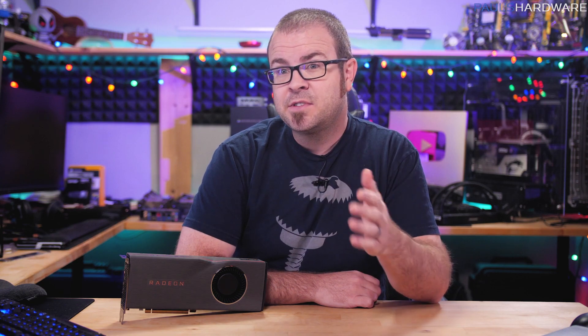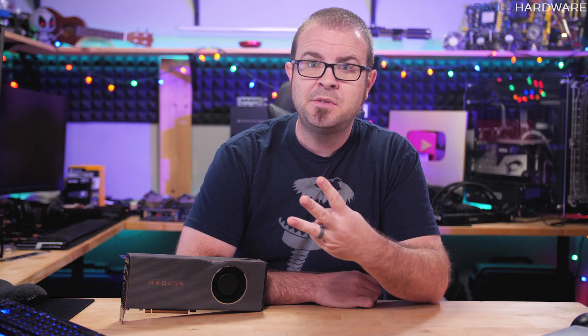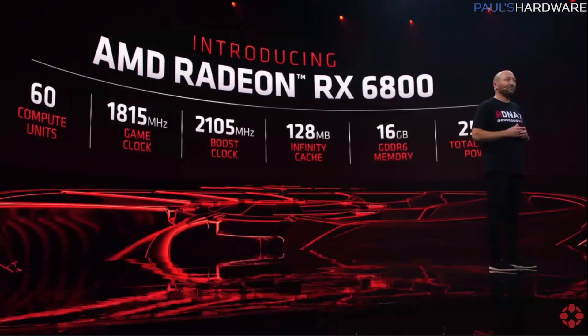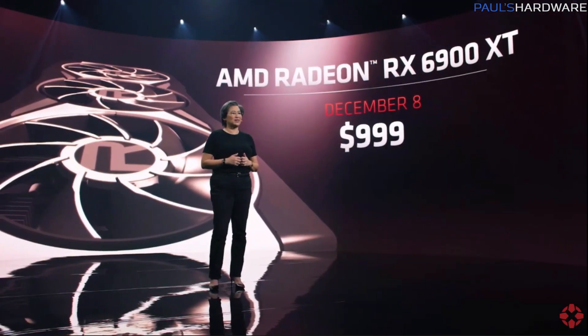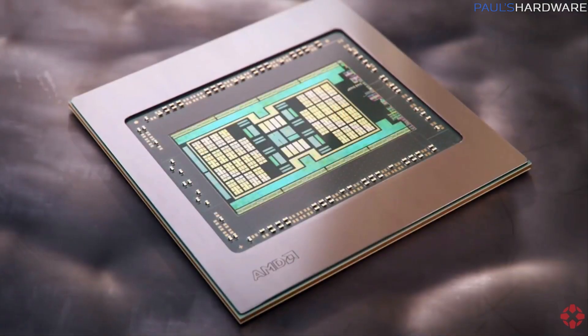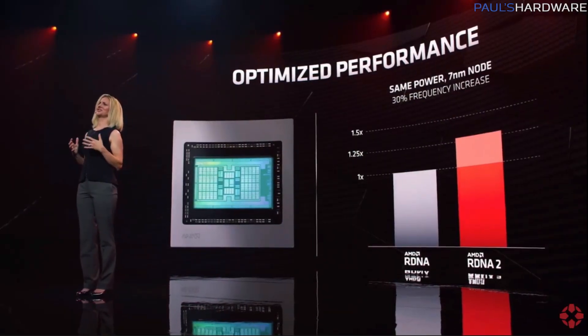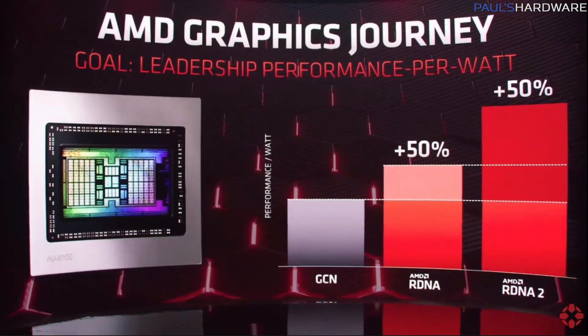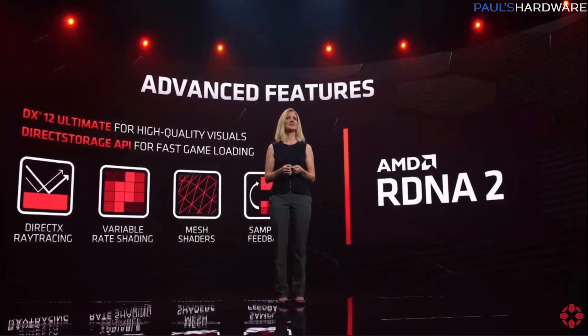As usual with these events, the good stuff was towards the end, so I'm going to recap in reverse order. AMD announced and confirmed three GPUs, all based on 7nm RDNA 2 technology: the RX 6800 and RX 6800 XT launching November 18th, and the RX 6900 XT launching December 8th. All these GPUs feature a chip with 26.8 billion transistors, 30% faster clock speeds, and 54% improved performance per watt versus first-gen RDNA, along with newly added hardware ray tracing acceleration and some very compelling claims against Nvidia's 3000 series.